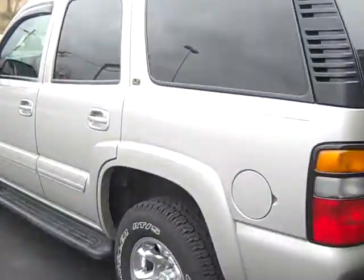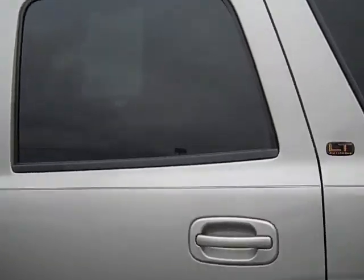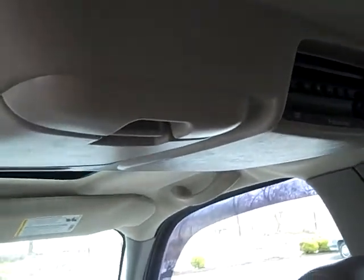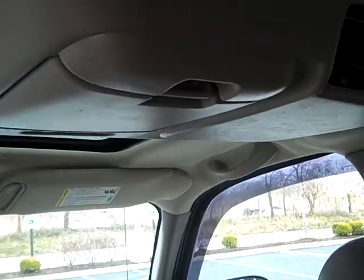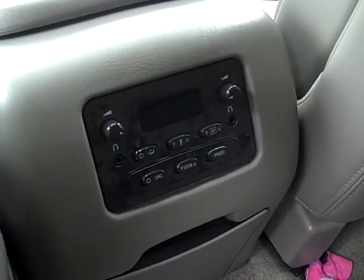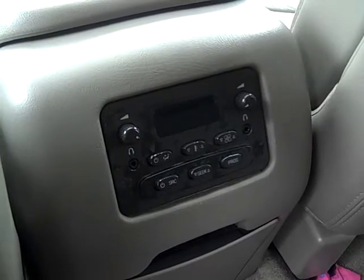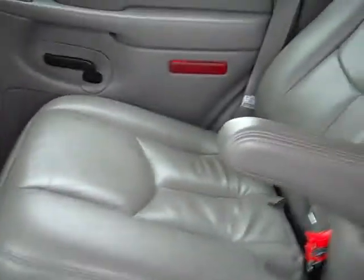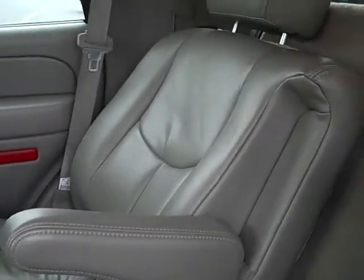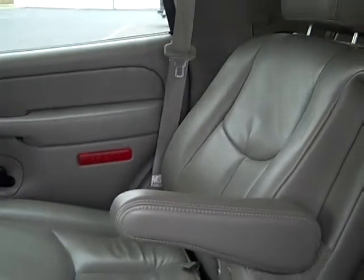This also has third row seating, something good for the kiddies. This has rear DVD entertainment with a set of headphones. Here you've got your rear climate control with your leather seats. You've got bucket seats in the second row and a bench seat in the back third row.